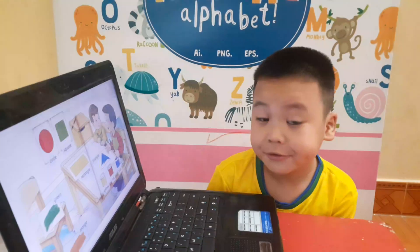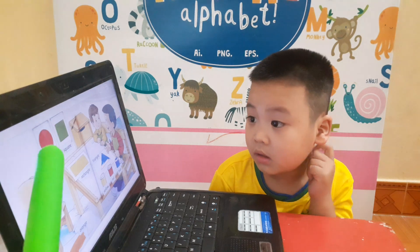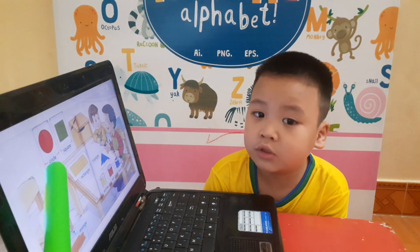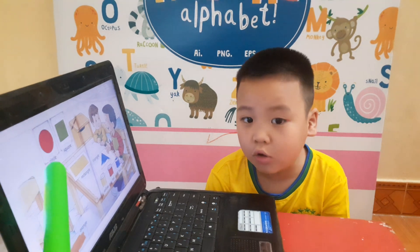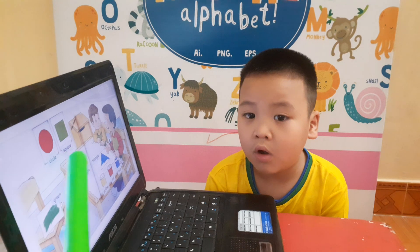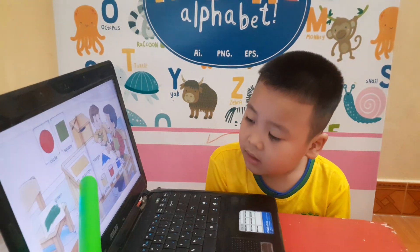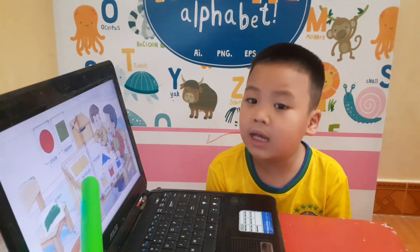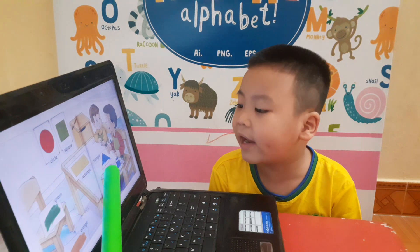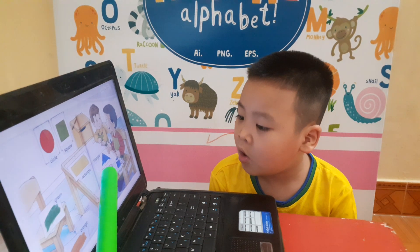And there are a lot of shapes. Tell me what shape is this? Red circle. Yes. And this is? Green square. Yes. Okay. And this is? Red triangle. Very good. And this is? Triangle. What color is triangle? Blue triangle. Yes.